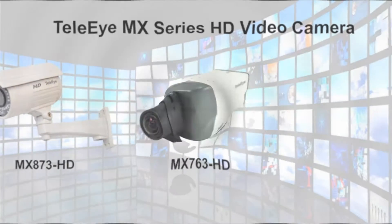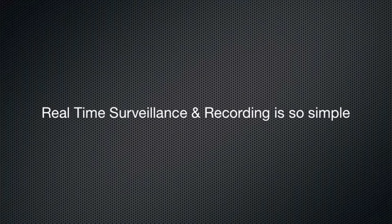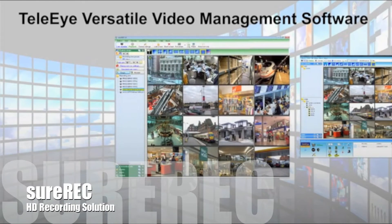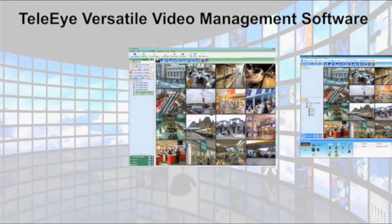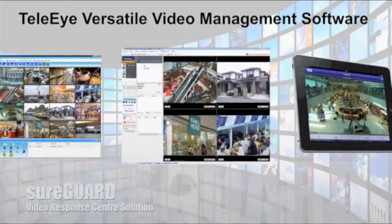TeliEye HD solutions guarantee its optimized performance. In contrasting with many other IP video surveillance manufacturers who offer either cameras or NVRs only, and as well as open platform, TeliEye provides a complete HD IP solution, including HD cameras and recorders.